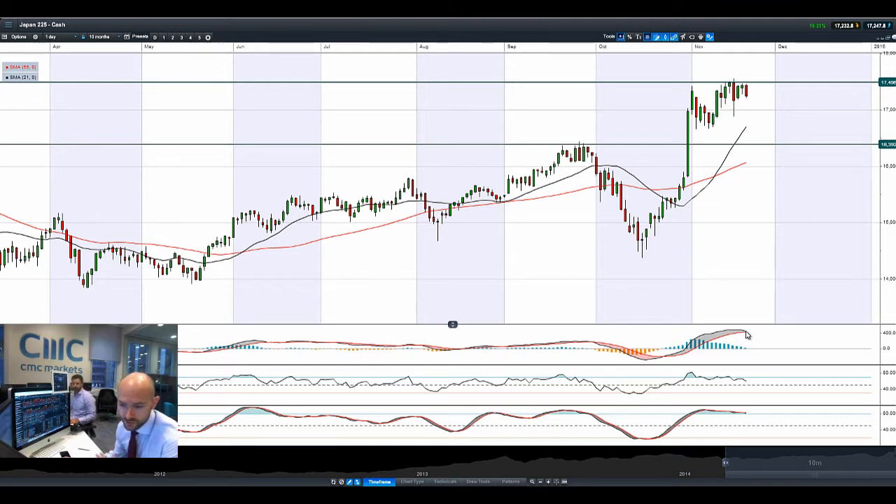Almost got that crossover on the MACD, almost got the break of the RSI, and we're getting this flattening down with the slow stochastic there as well.